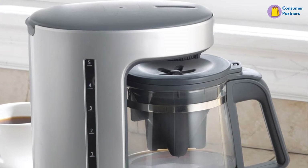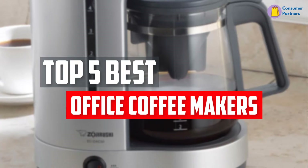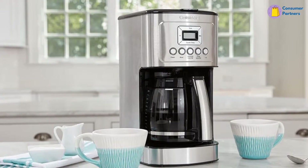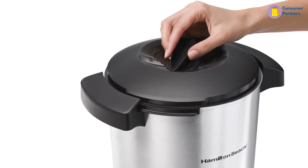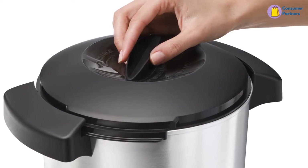In this video, we will look at the top 5 best office coffee makers available on the market today. We made this list based on our personal opinion, hours of research, and customer reviews. We've considered their quality, durability, features, and more. If you want more information and updated pricing on the products mentioned, check the links in the description box below. So, let's dive into the video.